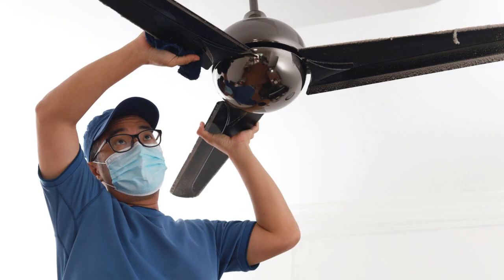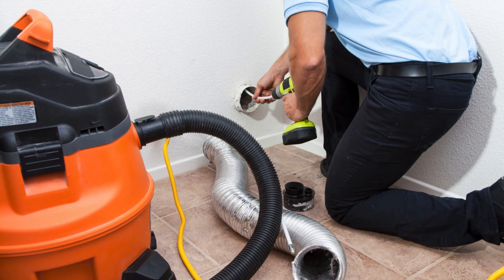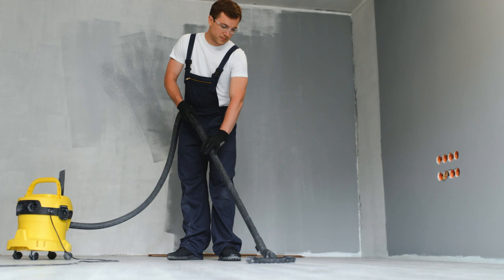Hack 2: Use a sock to clean those hard-to-reach spots, like blinds and ceiling fans. Just slip the sock onto your hand and wipe away the dust.